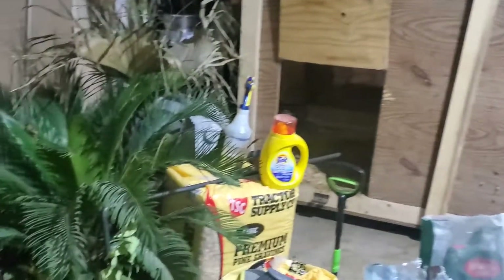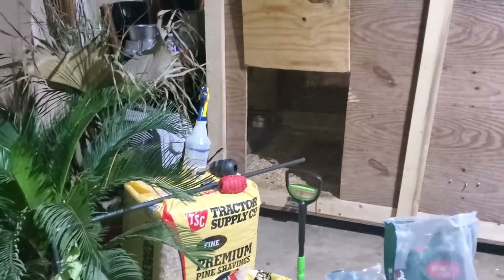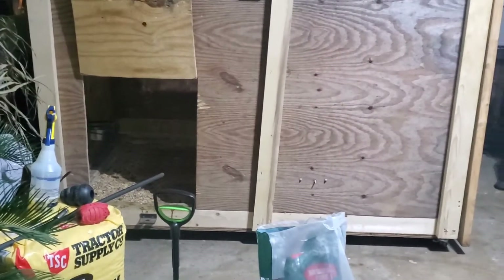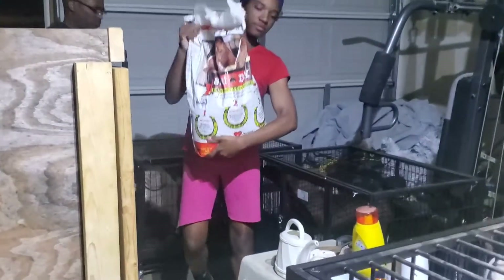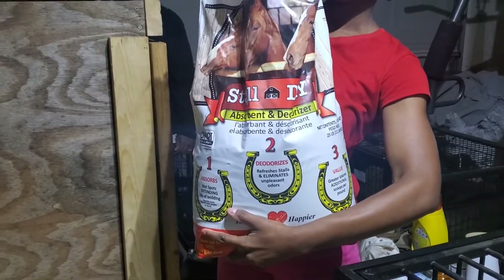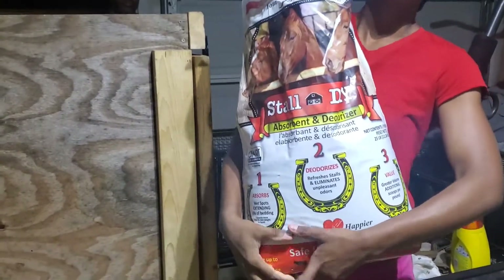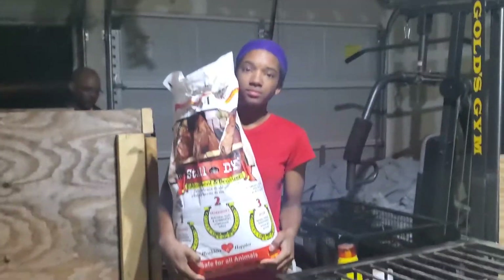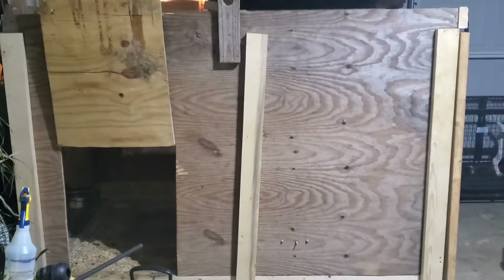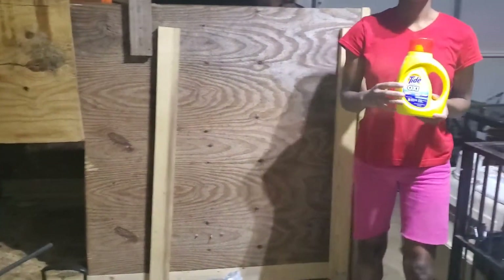We also have a powder that we put down — I can't find it right now but Two found it. It's Stall Dry. We use that for the deodorizer too. When I tell y'all this stuff is amazing for keeping down the ammonia smell with the dog's urine — it's like a heaven scent for real. They're going to take the grate out and get it washed off so we don't have the stinky smell going on in the garage.